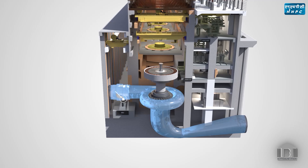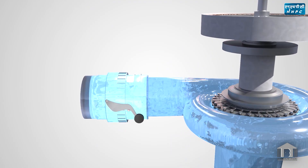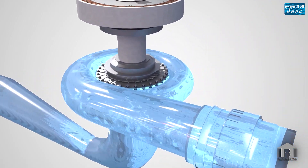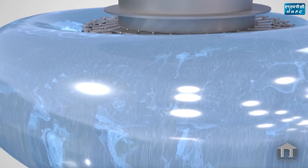Along the penstock, a butterfly-type main inlet valve is installed to regulate the water inflow into the turbine during generation. When the main inlet valve opens, water starts to flow through the spiral case, stay vanes, guide vanes, and the Francis turbine runner — the heaviest turbine runner in the country, weighing 105 tons.